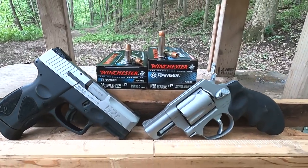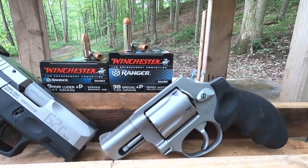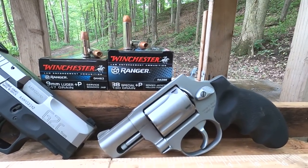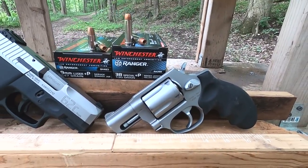The .38 Special Plus P is a 130 grain bullet rated at 950 feet per second — typically out of a 4 inch barrel — but we're going to run it through a 2 inch barrel and see what we get.